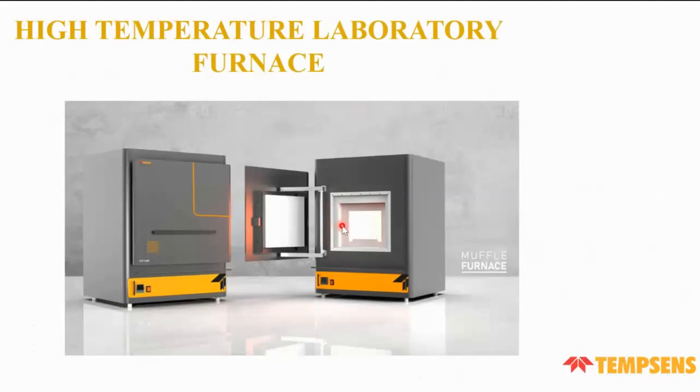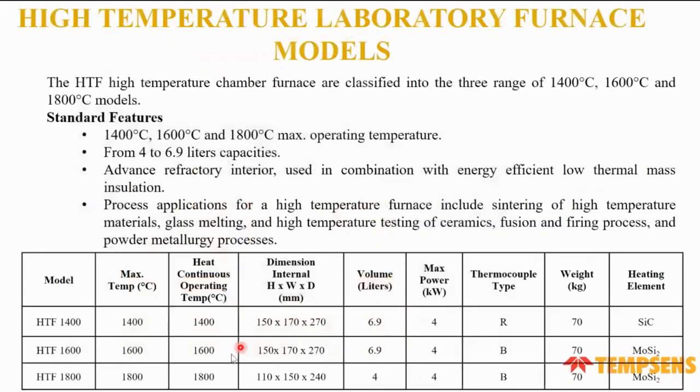Standard high temperature laboratory furnaces include the HTF1400, HTF1600, and HTF1800 series. For the 1,400°C model, an R-type thermocouple is used; for 1,600°C and 1,800°C, a B-type thermocouple is used. The heating elements are silicon carbide for lower ranges and MoSi₂ (molybdenum disilicide) composite for higher ranges.